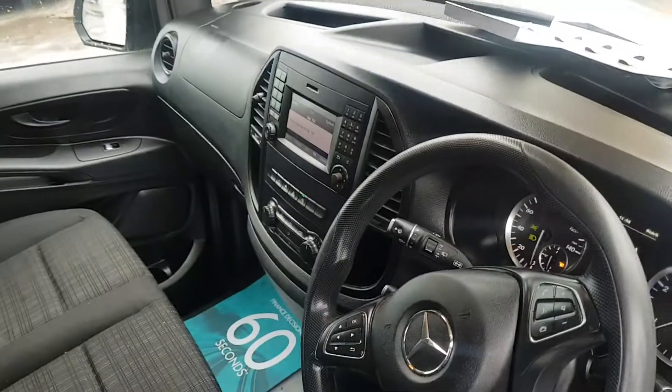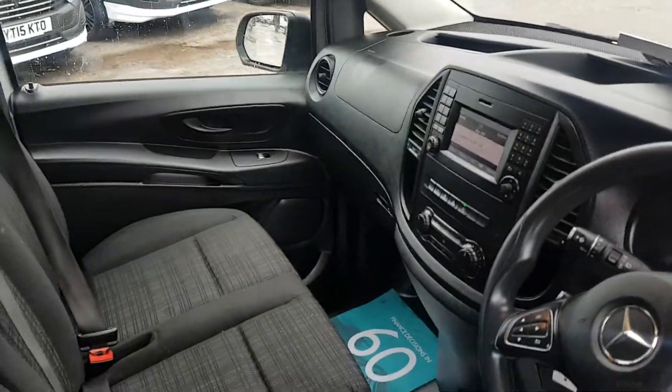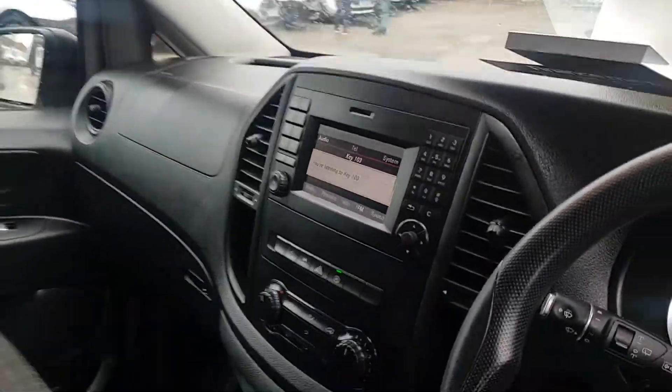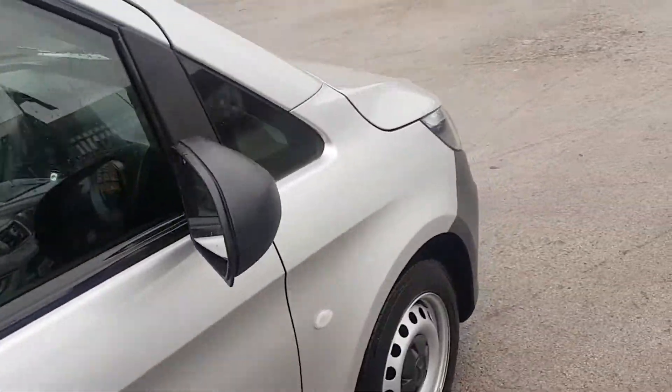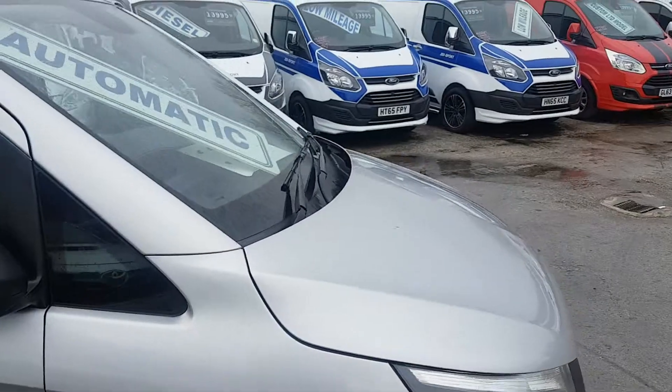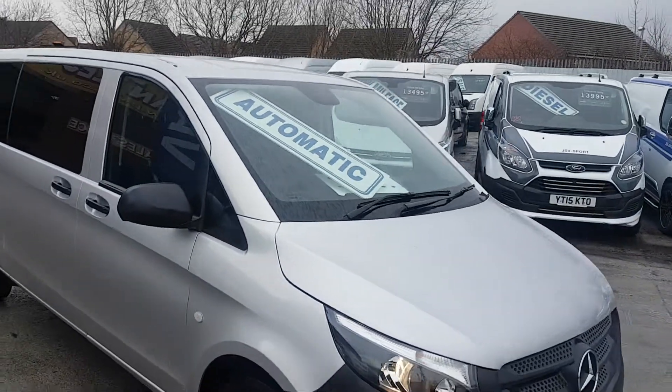It's indicating a Service A due in 6,700 miles. That can be done before the vehicle goes out if required, but it's not due for just under 7,000 miles.